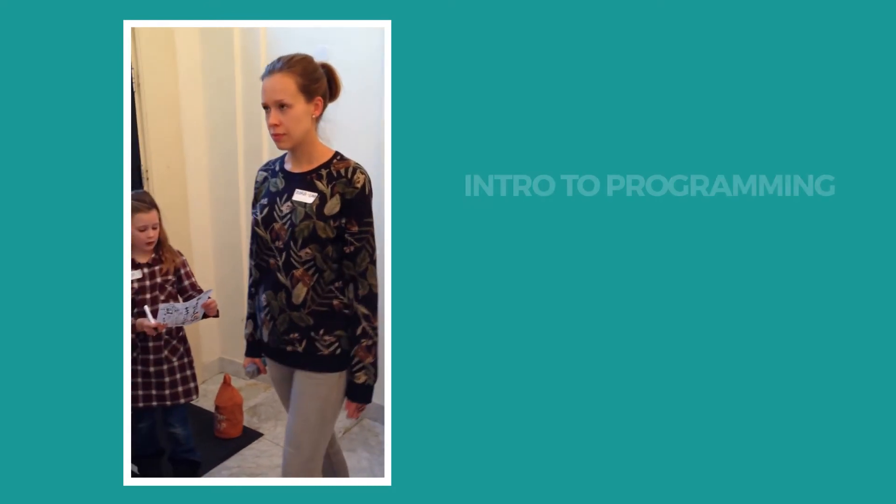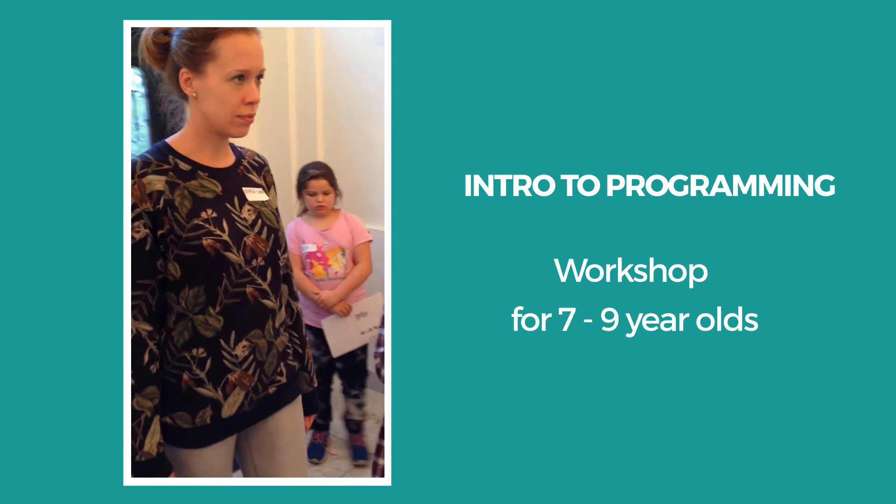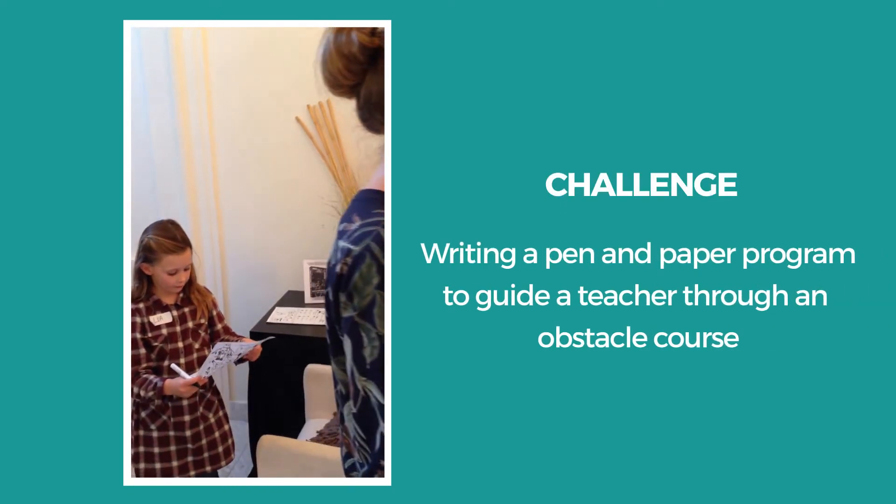We teach concepts such as algorithms, sequence and computational thinking, so that children understand how and why programming works the way it works. These concepts are in all programming languages. This way children can choose the technologies that they want to use in order to have an answer to their problems.